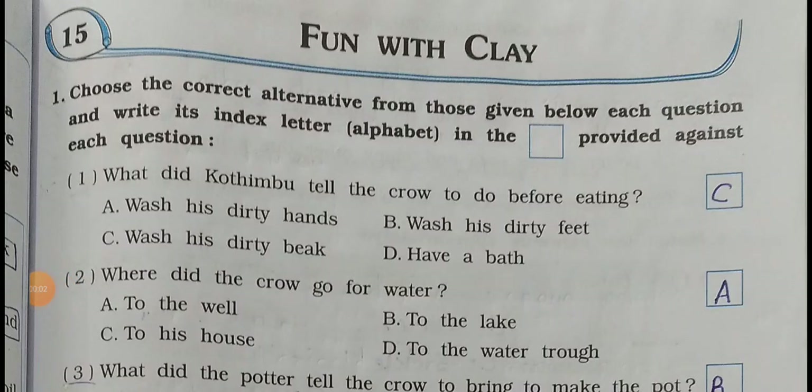Welcome back. Standard 3 subject, Environmental Studies. Today I am going to explain chapter 15, and the chapter name is 'Fun with Clay.' This is your workbook. So now concentrate, all of you.